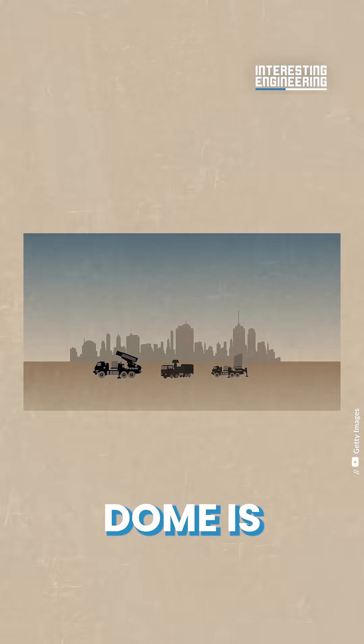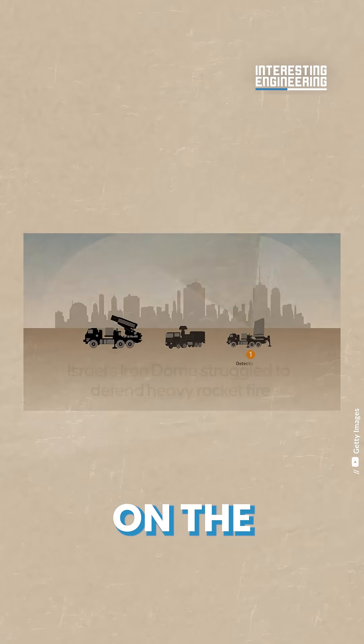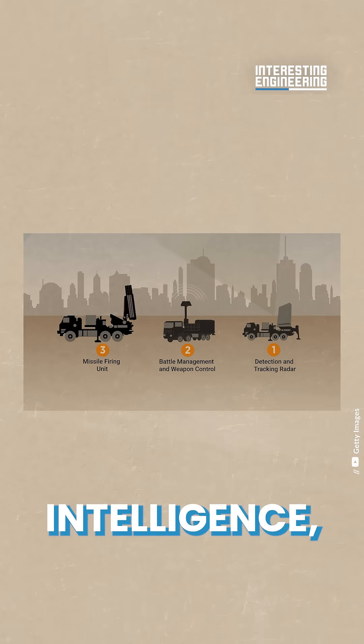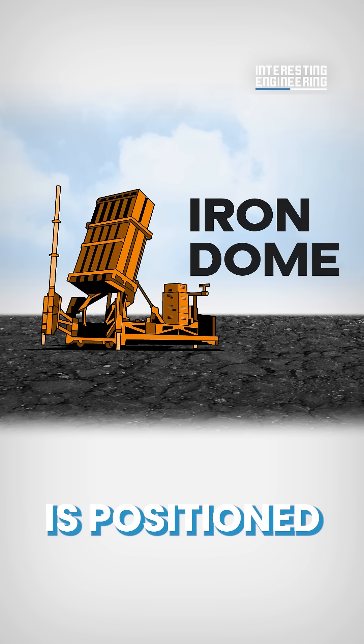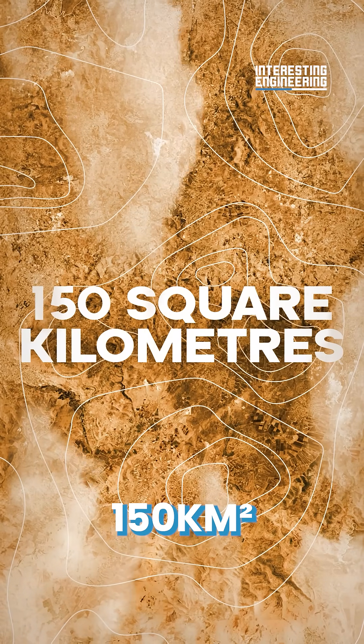The Iron Dome is much more rooted in science facts than science fiction. It operates on the very edge of what a combination of supercomputing, artificial intelligence and advanced weaponry can provide. Each battery is positioned with a dedicated territory of around 150 square kilometers to protect.